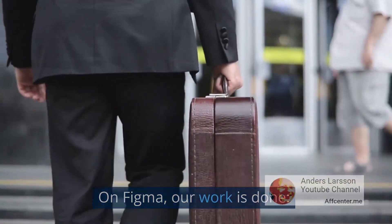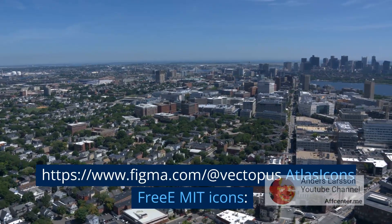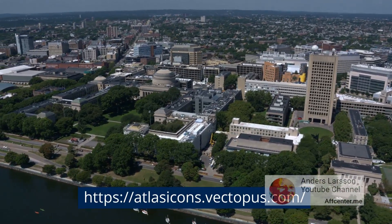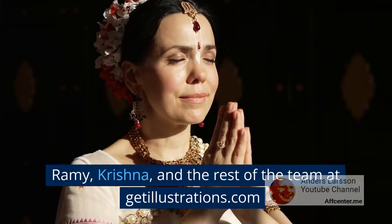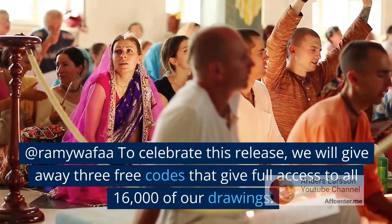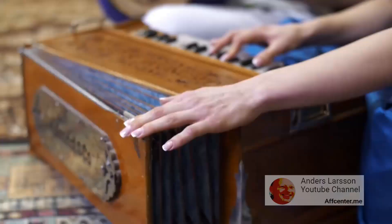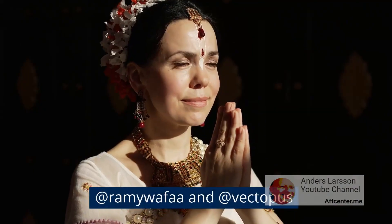Our work is also on Figma. Best wishes to Rami, Krishna, and the rest of the team at getillustrations.com. At Ramiwafa, to celebrate this release, we will give away three free codes that give full access to all 16,000 of our drawings. Just tell us what you think of our goods and what you'd like to see next, at Ramiwafa and at Vectopus.